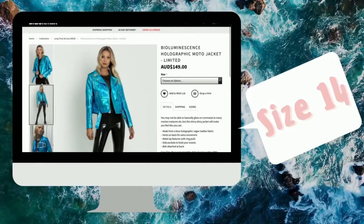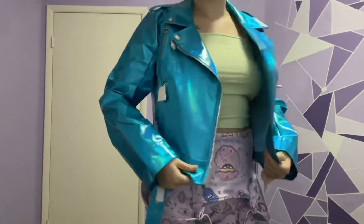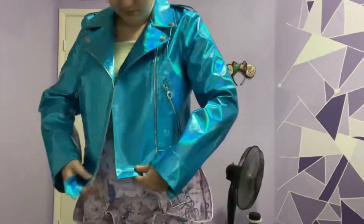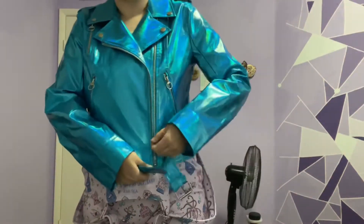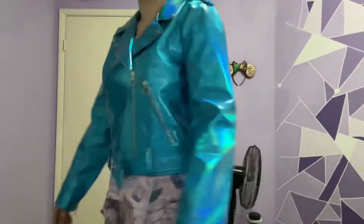Another new item is the moto jacket. I grabbed this in a 14. I wasn't sure if I was going to grab this — I went back and forth — but I love it. The interior is all really nice blue. I find it pretty comfy. Some people said that they felt it was noisy, but it's not that bad. If you're out in public, I doubt anyone would really notice.